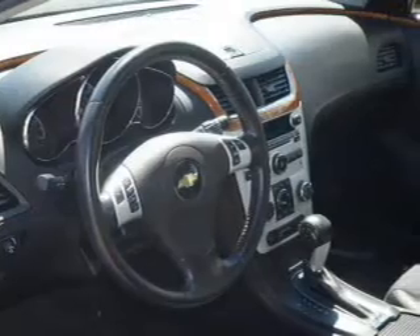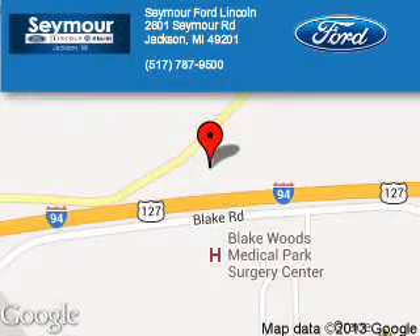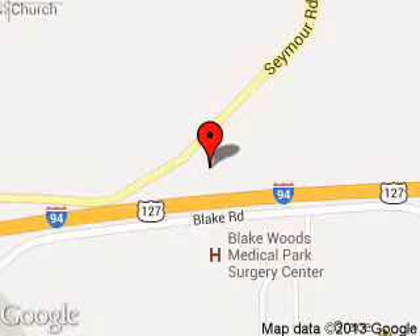Call or click to contact us today. Seymour Ford Lincoln is dedicated to doing everything possible to ensure that the experience you have selecting your next vehicle is a pleasant one. We are located at 2601 Seymour Road, Jackson, Michigan, 49201.